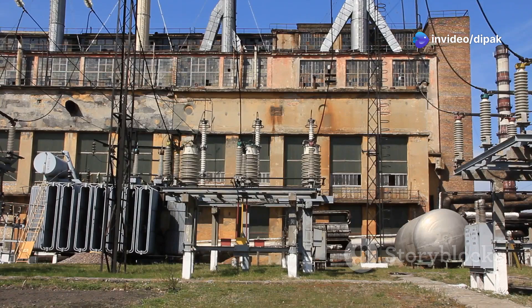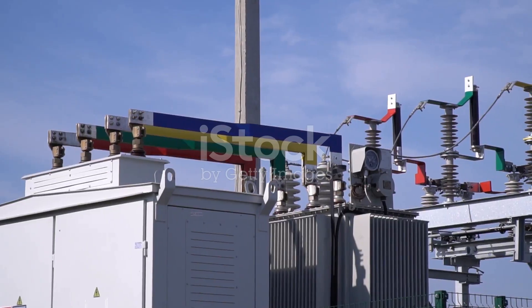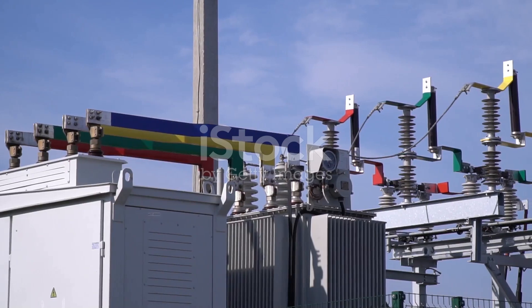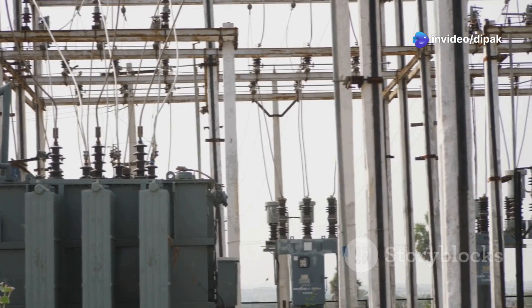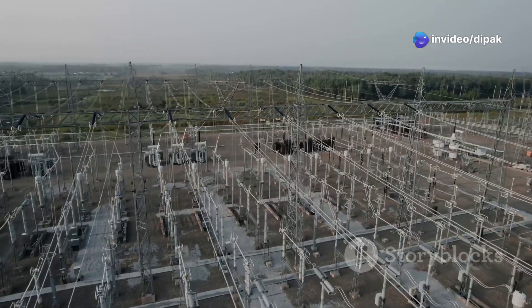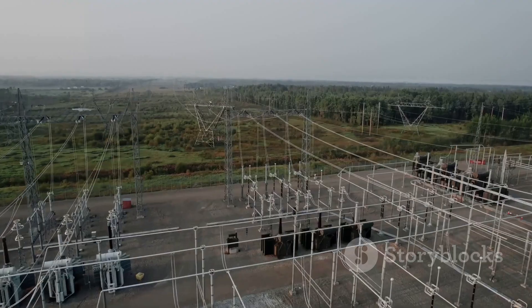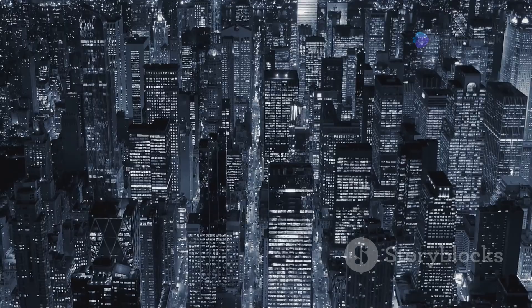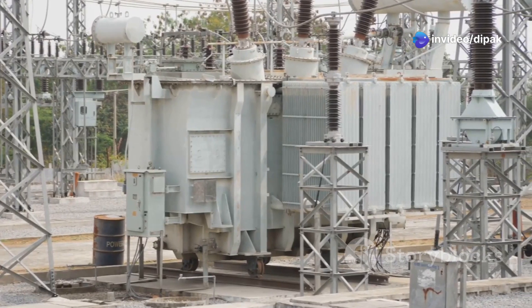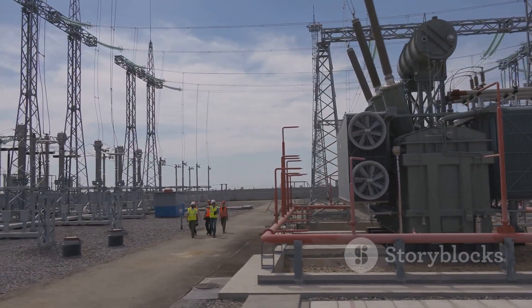Hey there science fans, have you ever wondered how electricity gets from power plants to your home? It's a long journey and it wouldn't be possible without the help of some amazing devices called transformers. Transformers are like the superheroes of the electrical grid. They're responsible for changing the voltage of electricity, making it possible to transmit power efficiently over long distances. Without transformers we'd be living in a much darker world. But how do these electrical marvels actually work? Well it all comes down to a fascinating phenomenon known as electromagnetic induction.